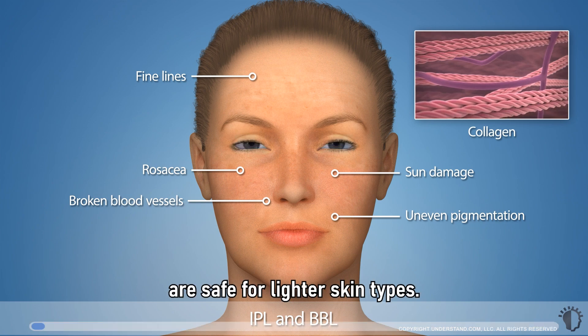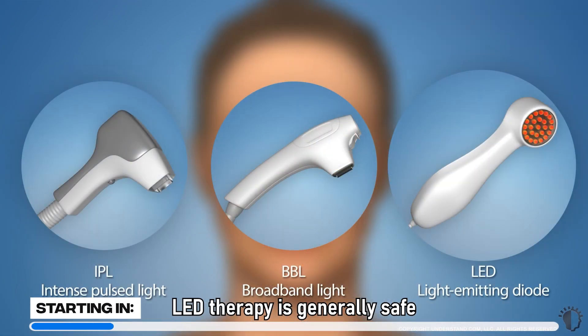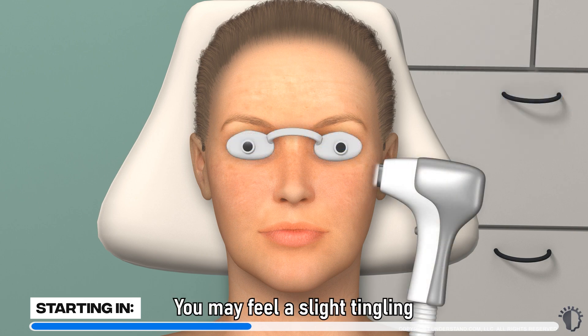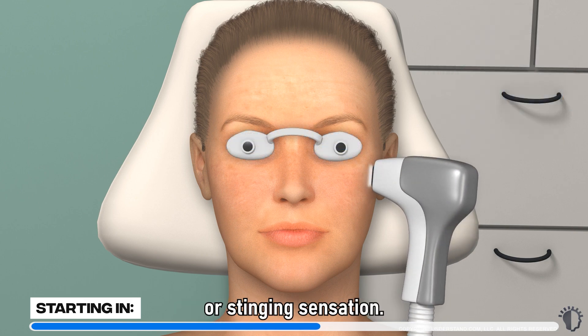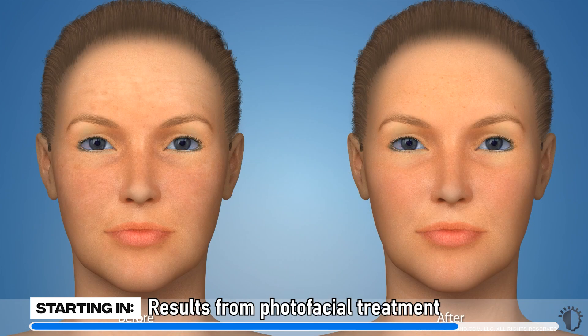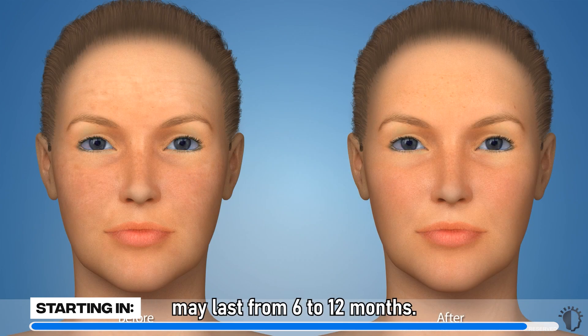IPL and BBL are safe for lighter skin types, while LED therapy is generally safe for all skin types. Treatment typically lasts from 30 to 60 minutes. You may feel a slight tingling or stinging sensation, and may experience minor redness and swelling. Results from photofacial treatment may last from 6 to 12 months.